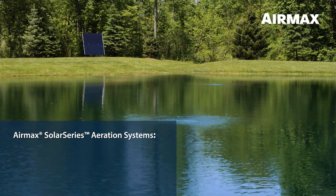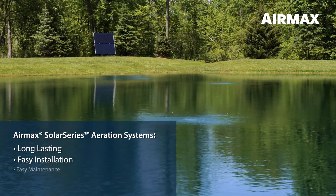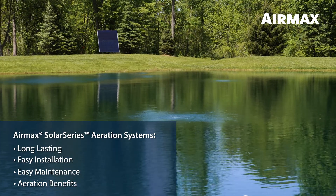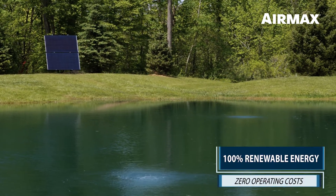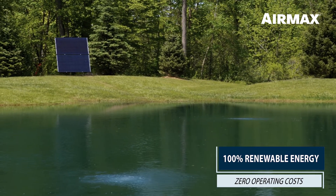Air Max Solar Series systems are best in class, designed to be long-lasting, easy to install, easy to maintain, and provide optimal aeration benefits. Best of all, once it's installed, your Solar Series aeration system will be powered with 100% renewable energy and zero operating costs.